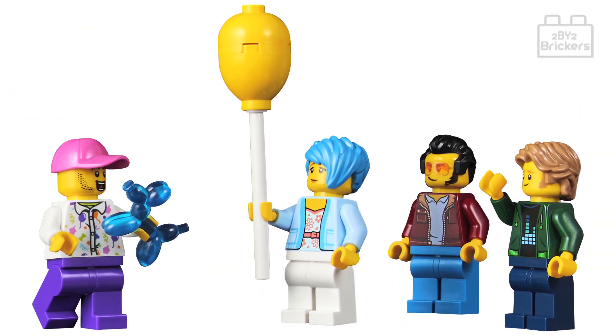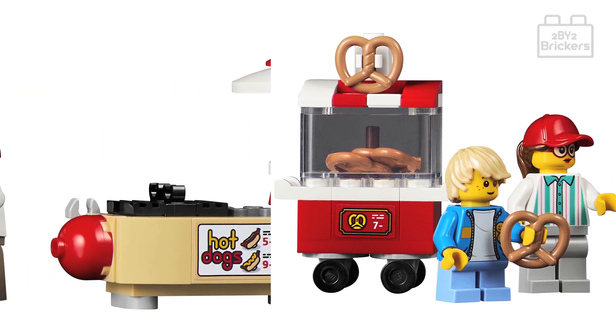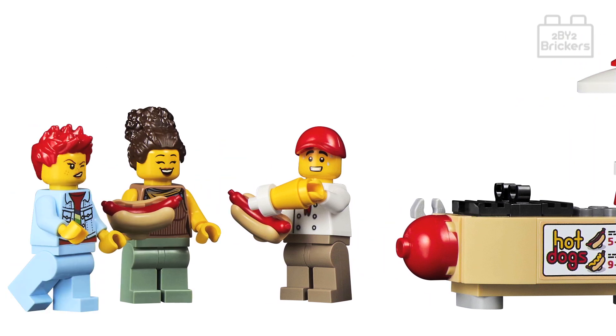The minifigures include a balloon seller with a balloon-shaped dog, a female visitor holding a yellow balloon, and two male visitors — all with reversible heads to show different emotions. There's also a young boy visitor holding a pretzel, a female pretzel seller with her pretzel cart, a grandma visitor, a female ride operator, two visitors buying hot dogs, and a male hot dog seller with his hot dog stand.